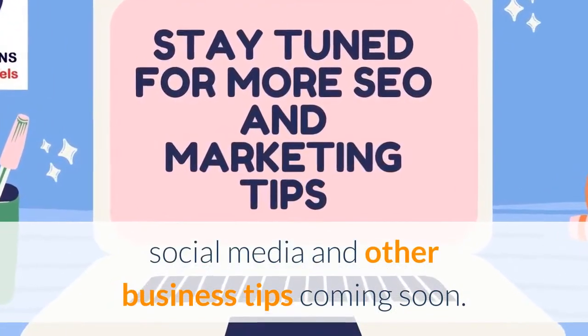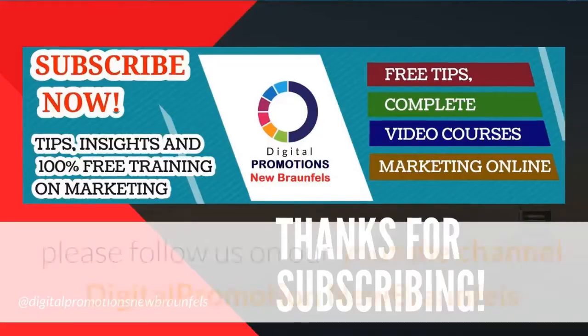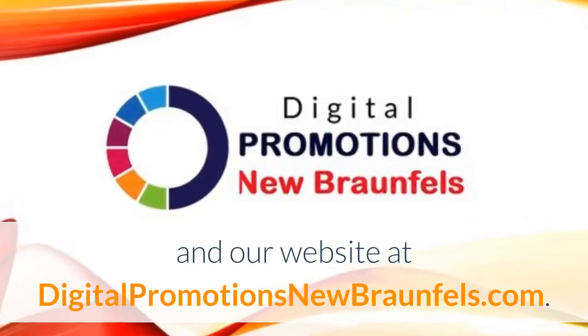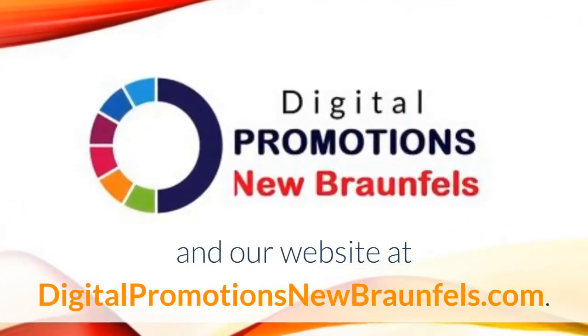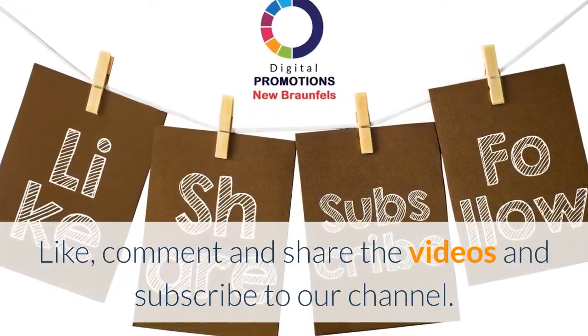Stay tuned for more helpful videos covering marketing, social media, and other business tips coming soon. If you like our videos and find them valuable, please follow us on our YouTube channel Digital Promotions New Brownfuls and our website at digitalpromotionsthenewbrownfuls.com. Like, comment, share the videos, and subscribe to our channel.